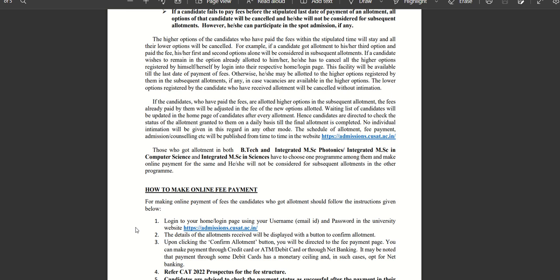The waiting list of the candidate will be updated on the homepage of the candidate after every allotment. Hence, candidates are directed to check the status of the allotment granted to them on a daily basis till the final allotment is completed. For example, in CS there are 27 candidates on the waiting list. The waiting list has approximately 1500 candidates overall.